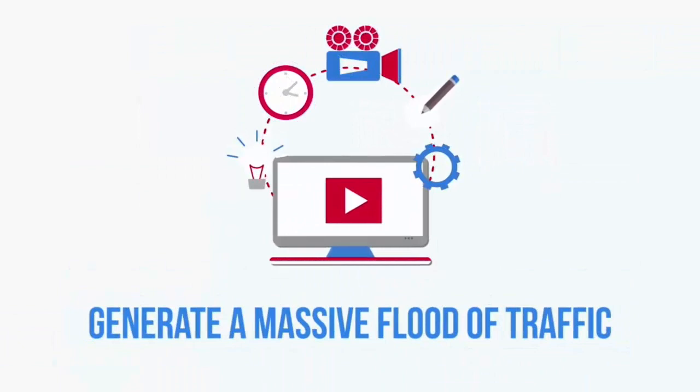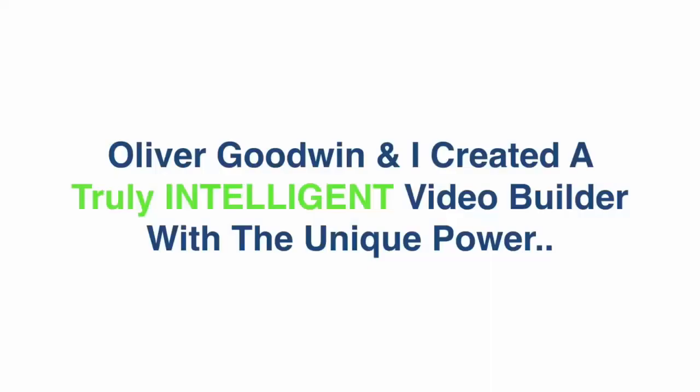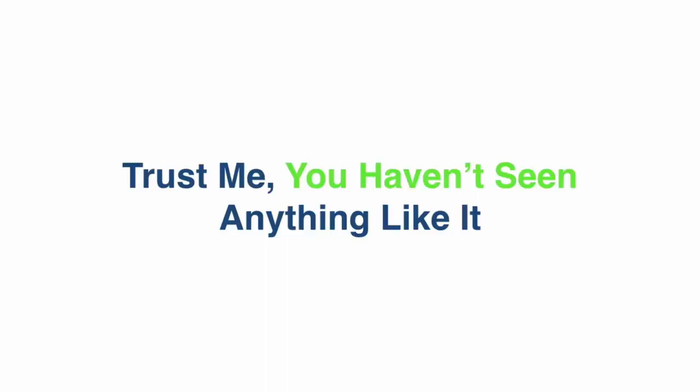Create videos in minutes, generate a massive flood of traffic, increase your conversions, and make more sales using the first artificial intelligence video creator on JVZoo. Oliver Goodwin and I created a truly intelligent video builder with the unique power to turn any product URL into a stunning animated video.